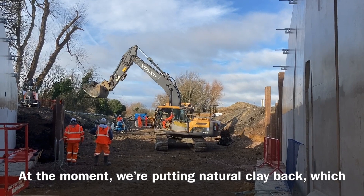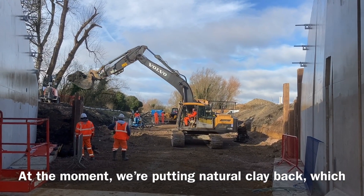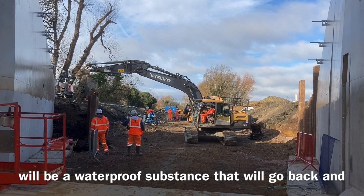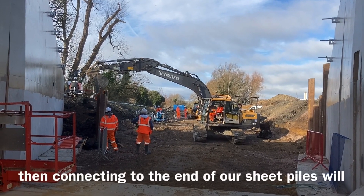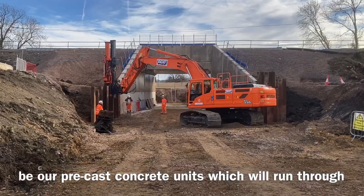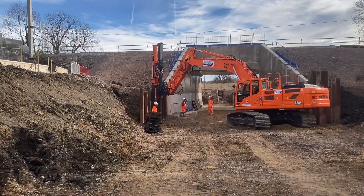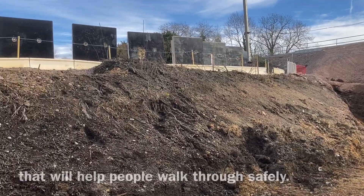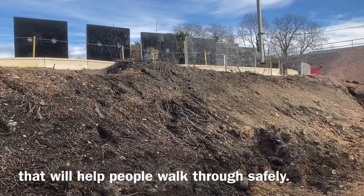At the moment we're putting natural clay back which will be a waterproof substance, and then connecting to the end of those sheet piles will be our precast concrete units which will run through the structure — just the gap underneath that will help people walk through safely.